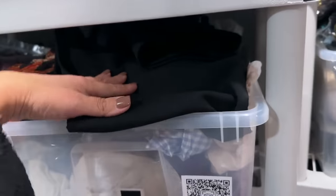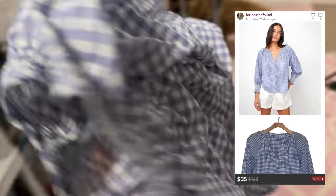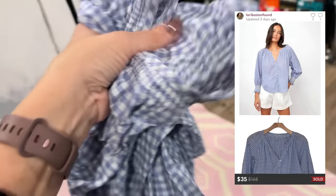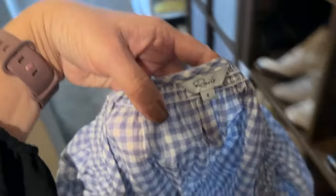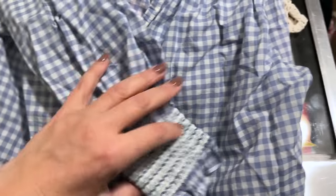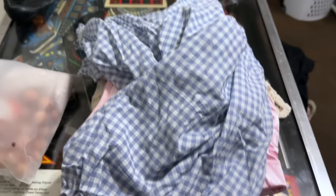Next up is this Rails blouse that sold. I sent an offer out for $35 with discounted shipping and my buyer accepted. It's this really cute little gingham top. I used to get very excited if I found a Rails dress — it's not quite what it used to be, but still obviously selling. I don't have any other Rails pieces in my inventory right now, so anything I've ever had has sold. $35 for a very lightweight gingham blouse. I'm happy that brand is still selling.